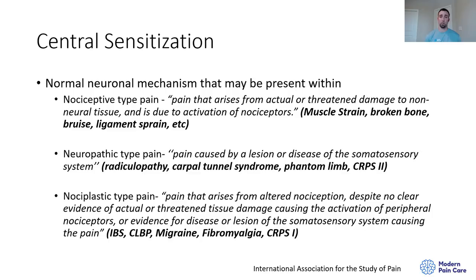How does central sensitization begin? Sensory inflow is activated by tissue injury, inducing an increase in the excitability of nociceptive neurons, which amplifies the effects of peripheral inputs that were formerly sub-threshold. We're getting nociception all the time — right now in this chair I'm getting nociception in my back from the pressure being placed on it, which causes me to shift and move and lets my brain know not to stay in that position too long. People unable to respond to nociception typically develop pressure ulcers.